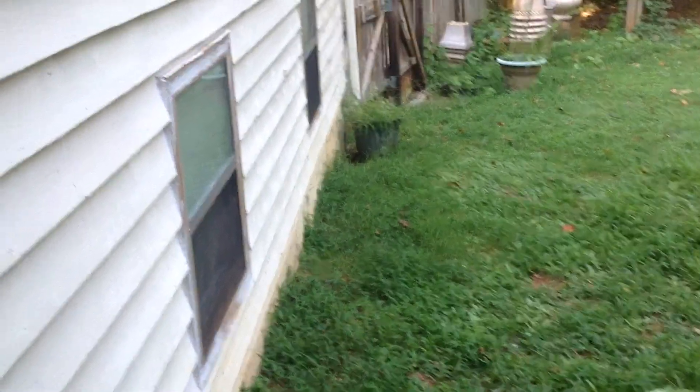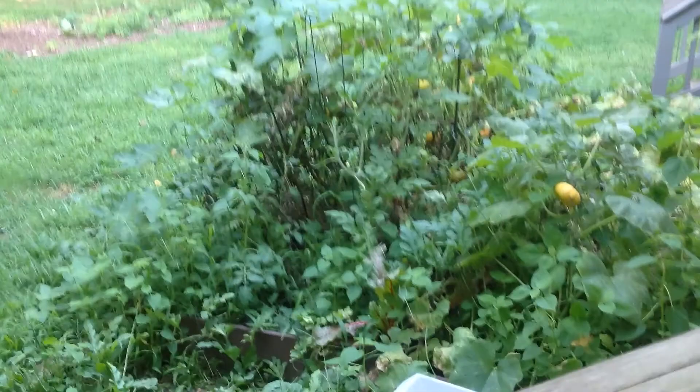Hey guys, Phoenix Mars here and welcome back to another video. Today we're checking out my pumpkin garden.